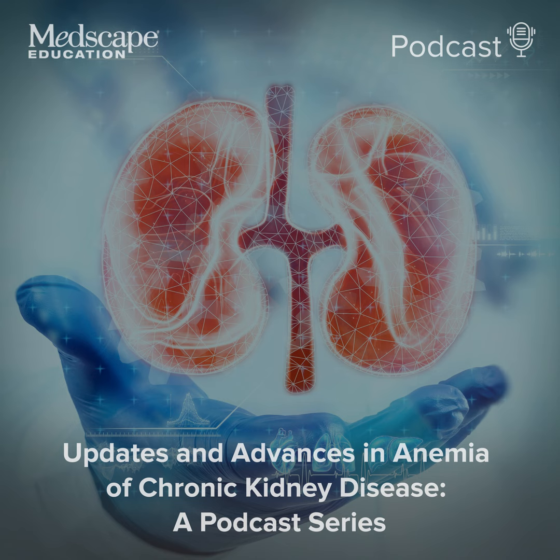Thank you, Dr. Wish. By means of introduction to our topic, anemia is a common complication of chronic kidney disease, or CKD. The prevalence of anemia in patients with CKD increases as the disease progresses, and about 50% of patients with stage 5 CKD have associated anemia. This is episode 5 in the six-part podcast series on understanding and managing anemia in patients with CKD. We will focus on the role of multiple specialties and disciplines in effective team-based care, including screening and diagnosis, management, education, and follow-up. Let's start with the first question, Chris.